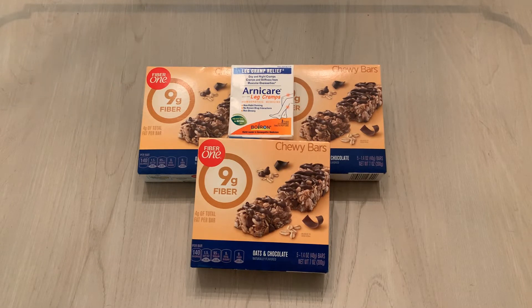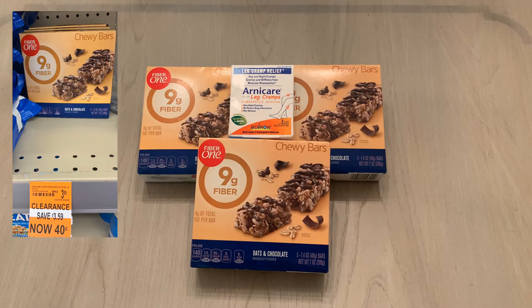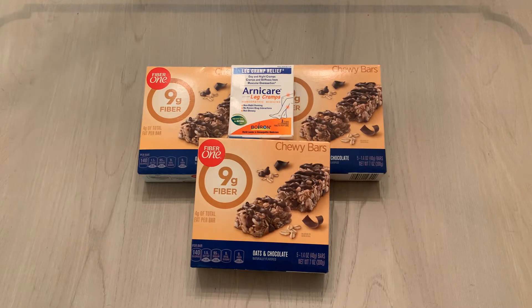First off, I found these Fiber One Chewy Bars on clearance, 90% off. They were marked $0.40, so I bought three boxes of these Fiber One Chewy Bars. $0.40 times three — it was $1.20.